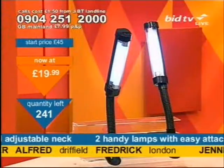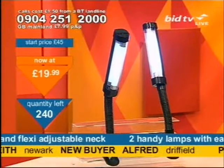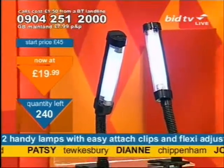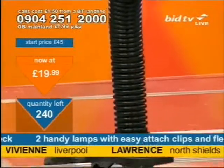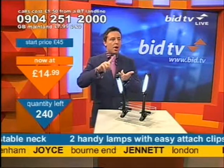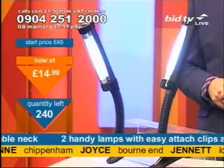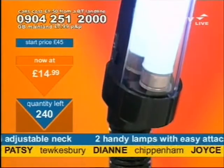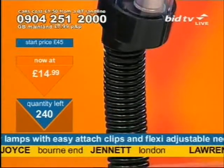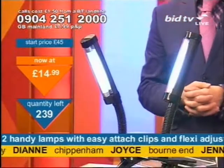It's buying time now. At 10 pound a lamp you need to call straight away. It's half past nine — your chance to get handy lamps with clamps is right now. Dial 0904 251 2000. I can't think of a reason you wouldn't buy them — every room in the house: bedtime, reading time, working time, hobby time. They were 10 pound a piece, they're now £7.50 a piece. Now suddenly incredibly attractive on price — £14.99 for two, for both handy lamps with clamps.